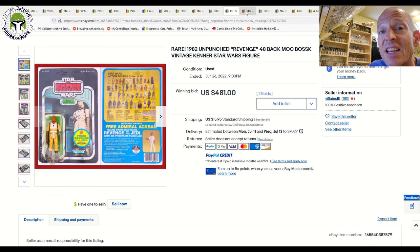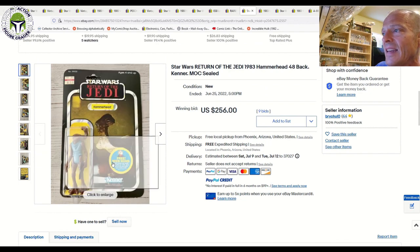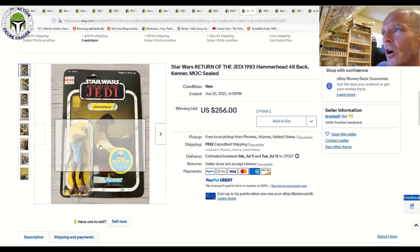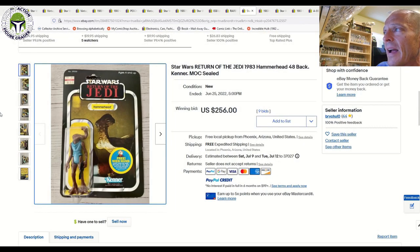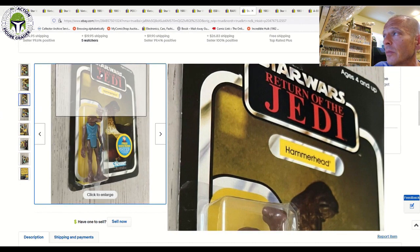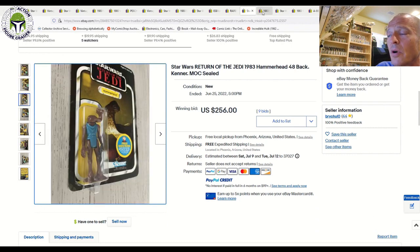We documented one on the channel that sold at Hake's for $1,600 or possibly higher. Here was a 48-back free Nien Nunb offer transition card with Hammerhead — lots of wear to the card and blister, but fully sealed, with a big heavy crease on the right-hand side and a price sticker with wear to the hang tab. It was a clear blister though. Sold for $256 — probably 70 to 75 grade condition, but a pretty good price for a clear-blister transition card Hammerhead.